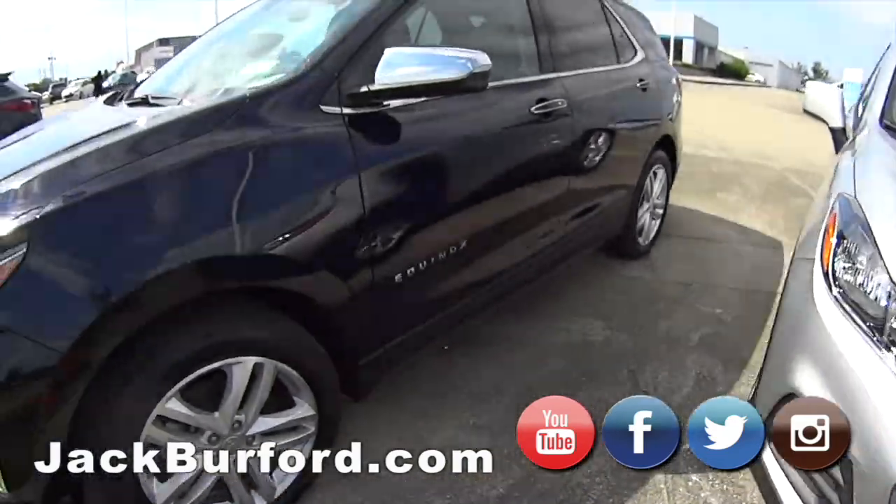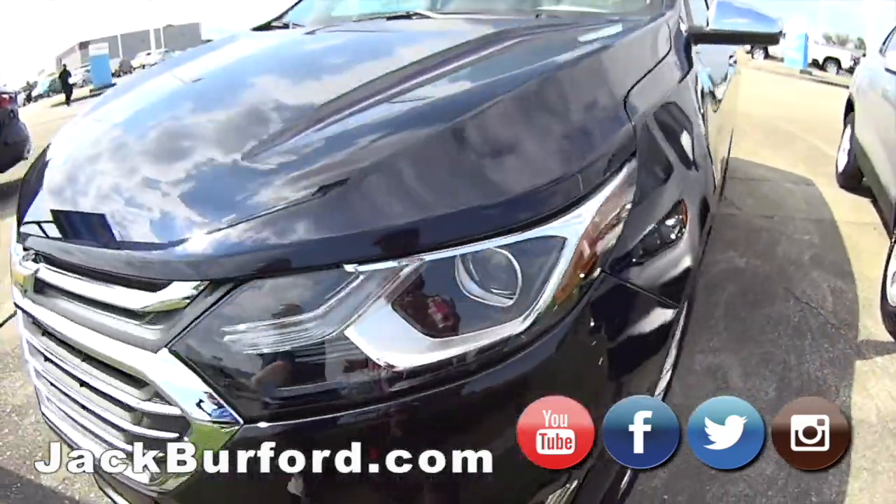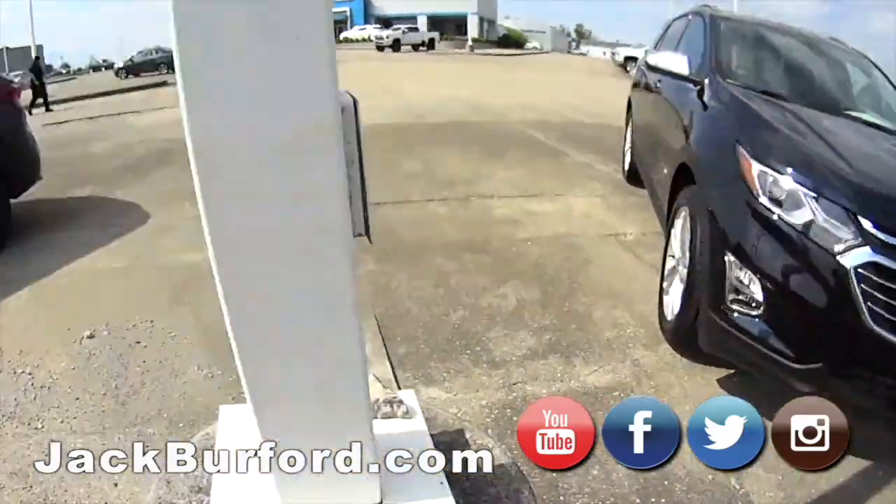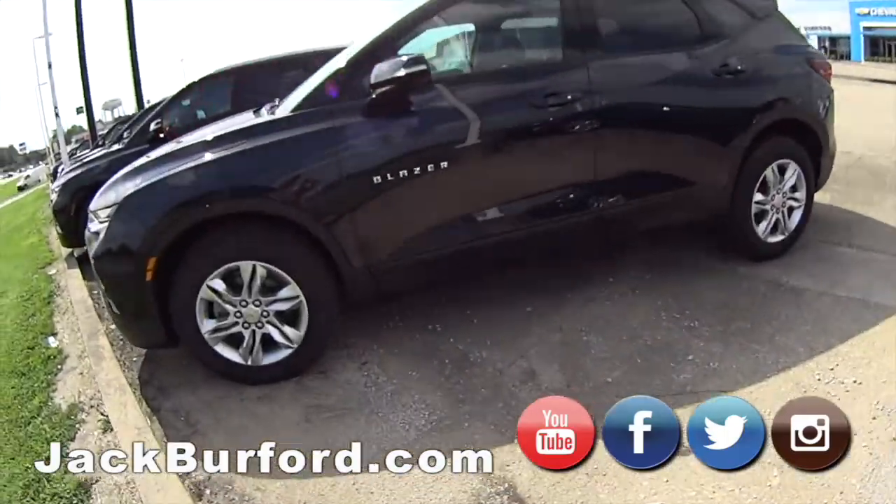Moving on to Equinoxes — they're more of our mid-size SUV. We've got those in front-wheel drive and all-wheel drive, and we've got them in the LTs.